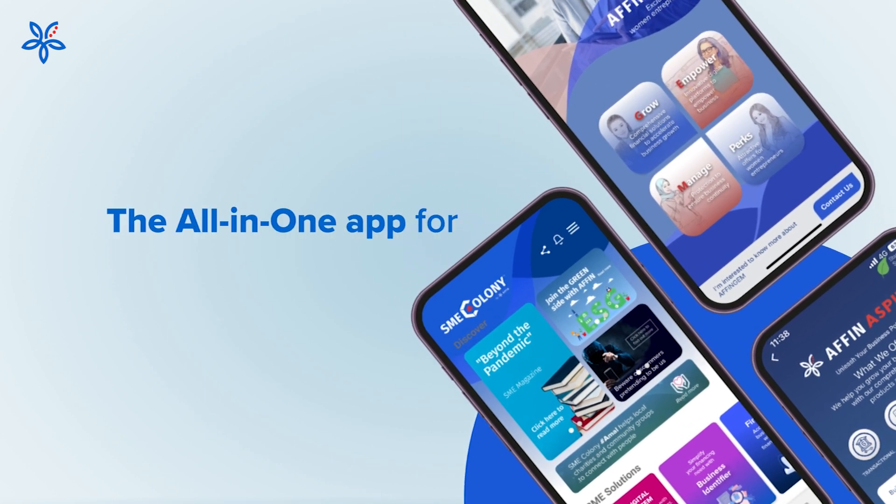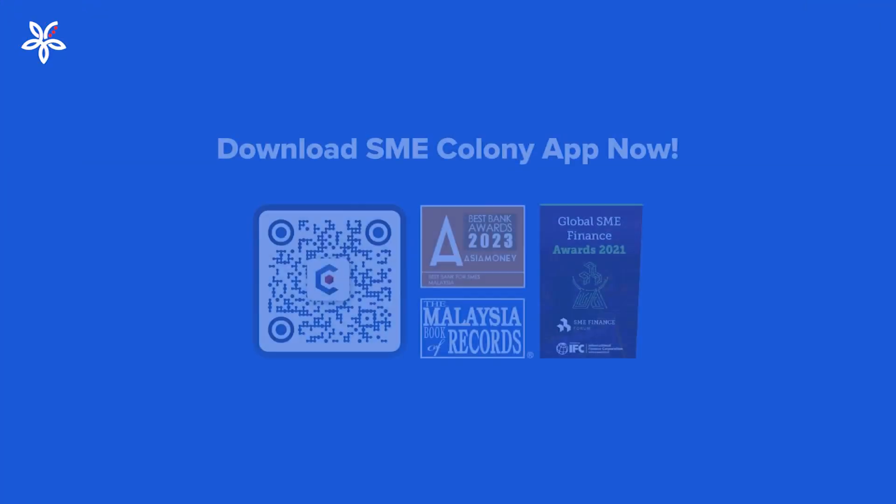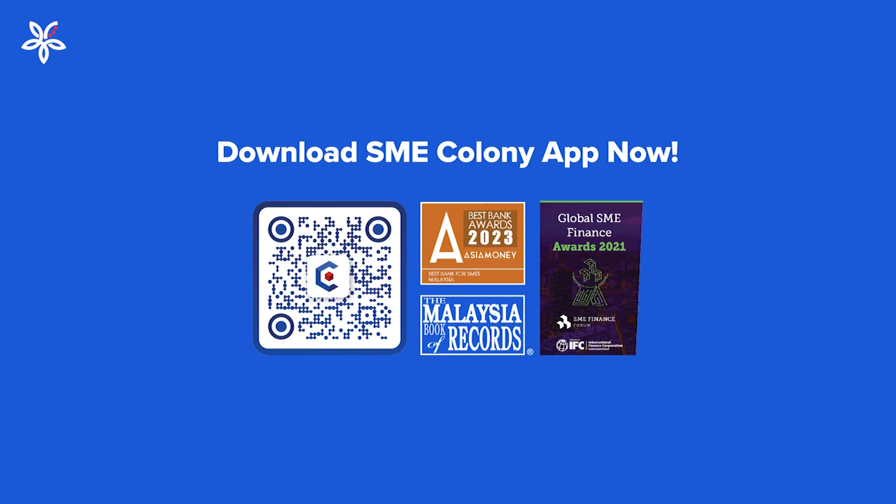SME Colony — the all-in-one app for business owners, employees, shopping, and business growth. Download now to get your business growth rolling.